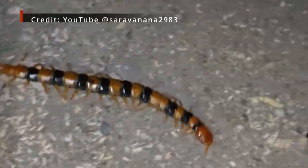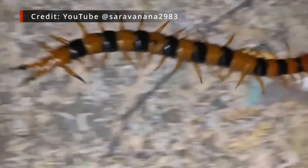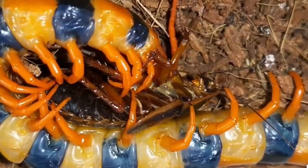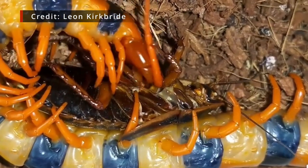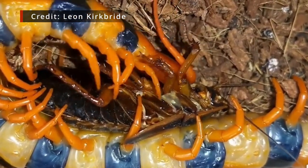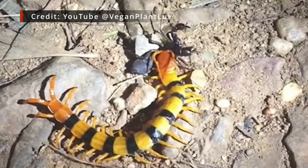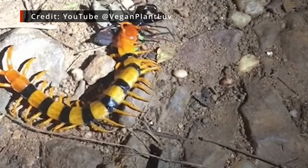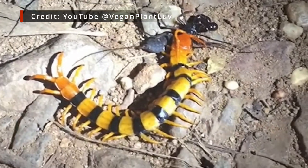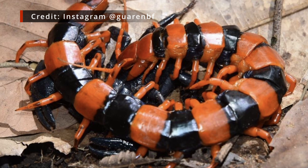Not only is Scolopendra hardwicki an exceptionally colourful centipede, it is also impressively large — not quite in the same league as the South American giants, but at 15 to 20 centimetres in length, potentially up to 25 centimetres, and boasting some considerable girth as well, it's still quite the heavyweight. Like many Scolopendra centipedes, Scolopendra hardwicki is a generalist predator, and its size means it's capable of overpowering some very substantial and potentially dangerous prey items, including other powerfully armed arthropods like scorpions and vinegaroons.